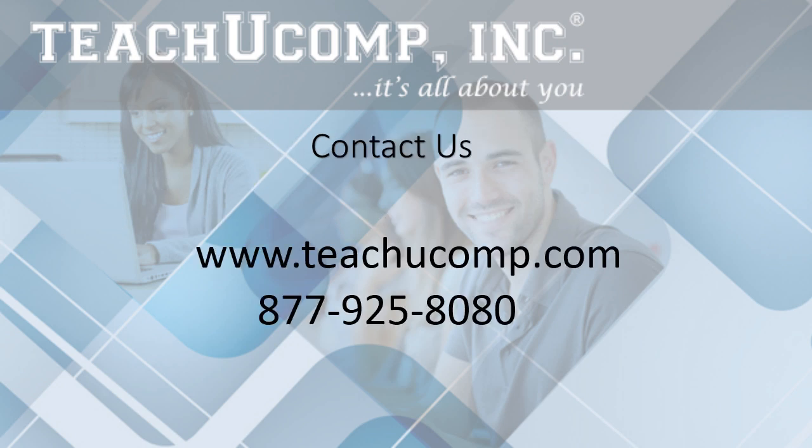Ready to get started? Visit our website at www.teachucomp.com or give us a call at 877-925-8080. At TeachUComp, it's all about you. See you next time. Bye.